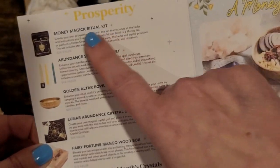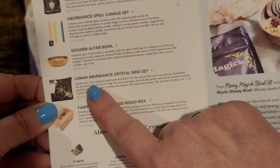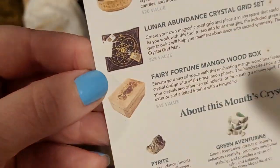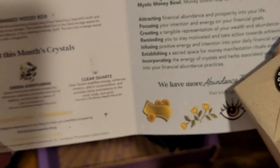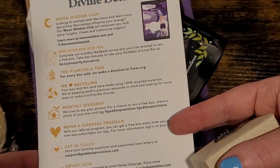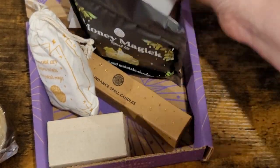So that box has a money magic ritual kit, an abundance spell candle set, an altar bowl, and a lunar abundance crystal grid set. There's also a fairy fortune mango wood box and a little section about attracting abundance with some setup ideas. They plant a tree every time you purchase something, by the way. Have you guys ever had any of these? Let me know down below.